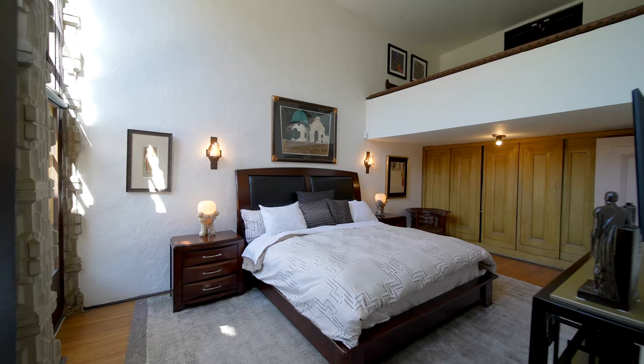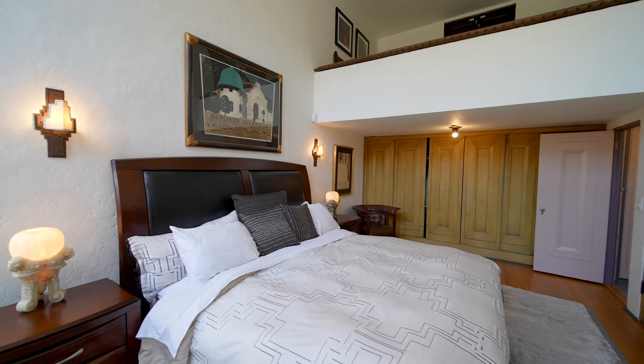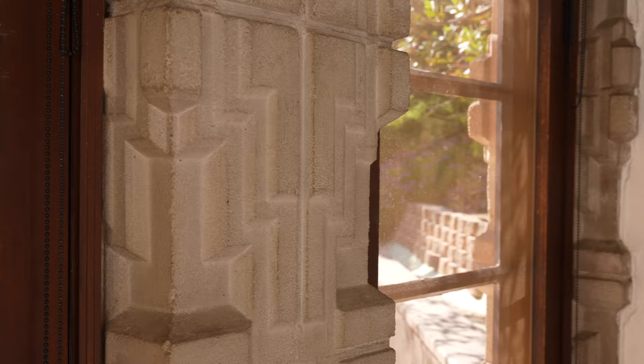Here we have the primary suite, which features an ensuite bathroom and high ceilings. Behind me, we have a triple stack of window panels, all of which lead out to the garden deck. Each window panel is separated by the original block designed by Lloyd Wright himself.